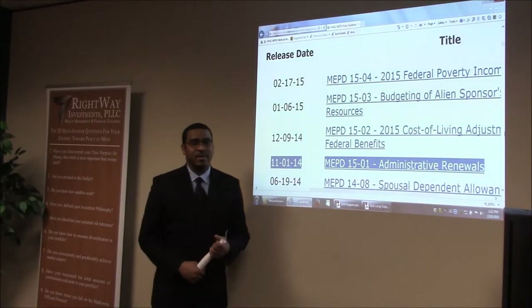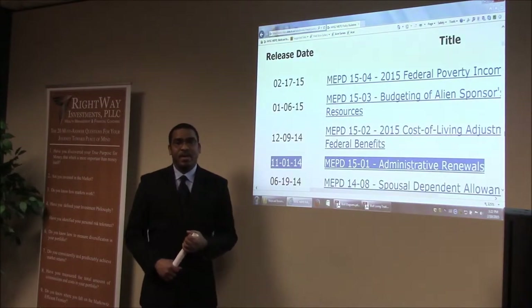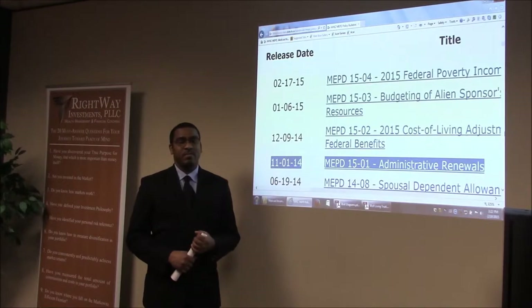Hello everyone, this is Leslie Berry of the Bond Law Firm, and today I'm going to be talking with you about some changes in the recent Medicaid policy.